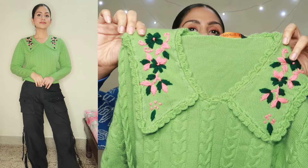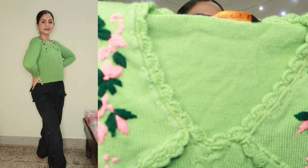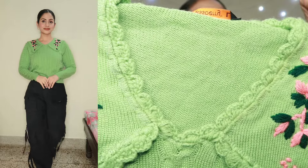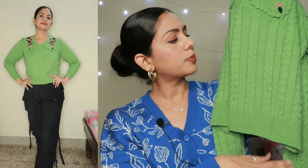Screen pe thoda sa zahada dark lag raha hai, saamne se thoda faded sa green hai, but seriously guys bhoat zahada cute lag raha hai. Iski jo V-neckline hai, aur yahan pe ek color wali detail dhi rakhi hai, aur jo color hai uske oopar bhoat hi pyaara sa green aur pink color ka thread embroidery hai, jo is color ke oopar bhoat acha sa pop ho raha hai. Full sleeves ka sweater hai — sleeves ke andar bhi exactly wahi cable knit dhi rakhi hai, aur sleeves ke end mein ribbed wali detail hai, jo har sweater ke andar aapko milti hai.